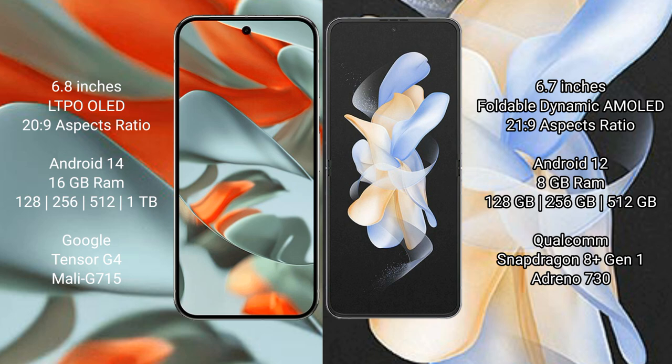Google Pixel 9 Pro XL runs on Android 14 operating system. Samsung Galaxy Z Flip 4 runs on Android 12. The Pixel 9 Pro XL comes with 16GB RAM and 128GB, 256GB, 512GB, or 1TB internal storage, powered by the Google Tensor G4 processor with GPU model G715.